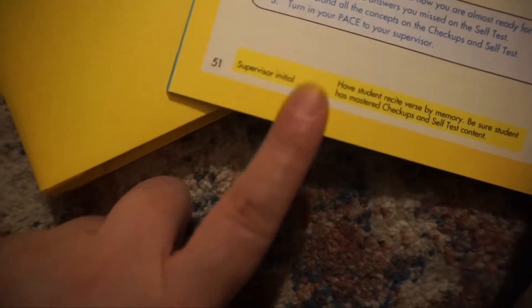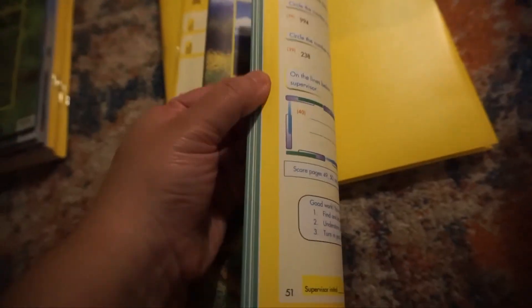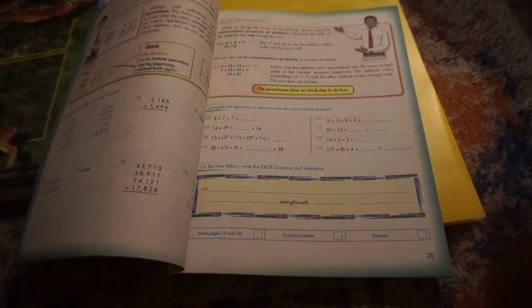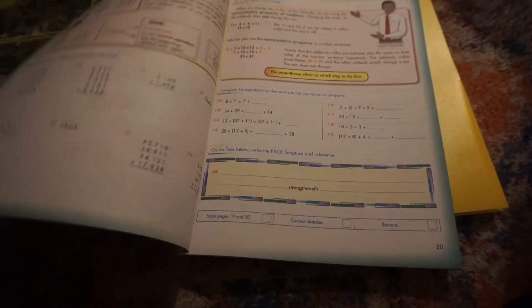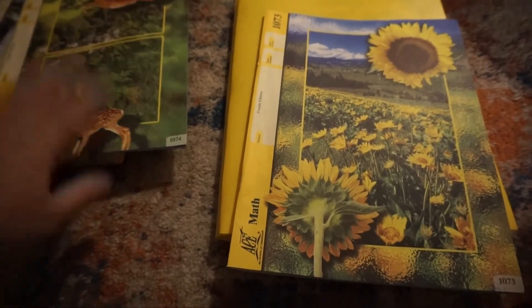By day six he should have the scripture verse by heart. These are his goals for this math book — it's 51 pages. When he's complete, his supervisor Joey will initial it. At the end of the entire PACE book he'll have his test, and he has to score a good grade. For us, if he scores under 90, we have him go back and see where he went wrong. Once he scores above 90, we allow him to move on to the next PACE.